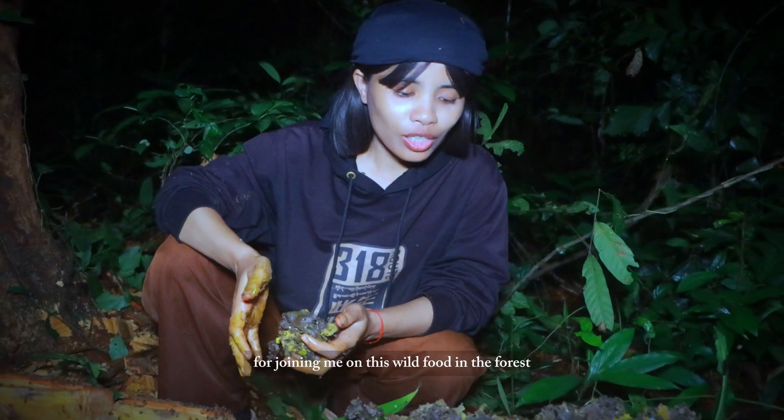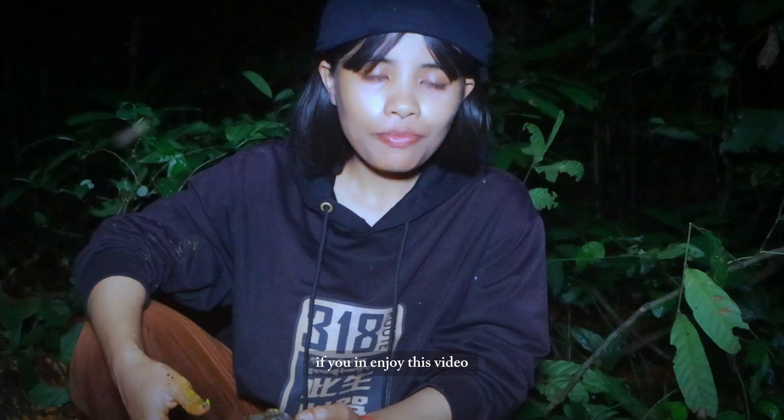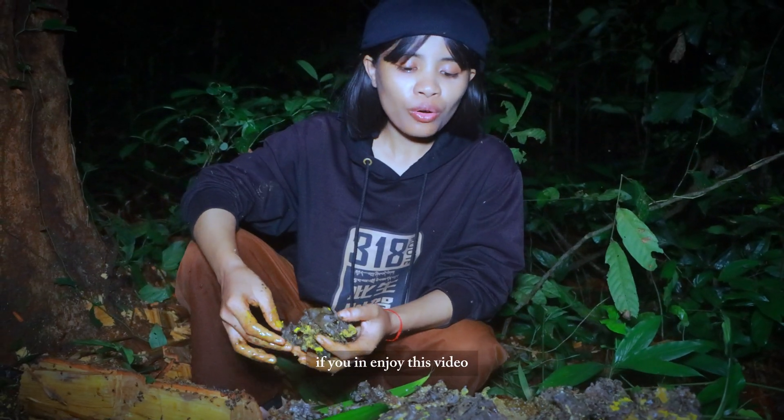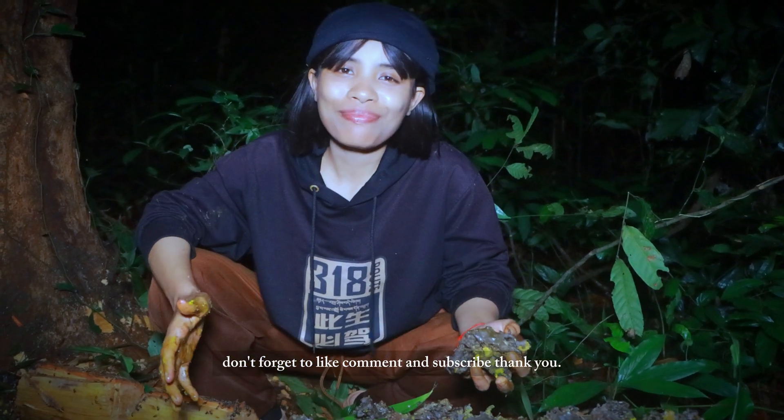Thank you everyone for joining me on this wild food in the forest. If you enjoyed this video, don't forget to like, comment, and subscribe. Thank you!